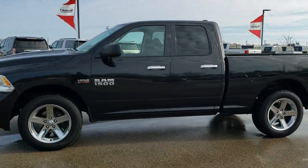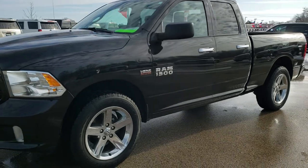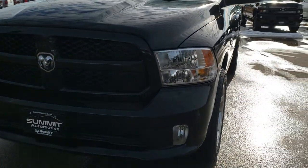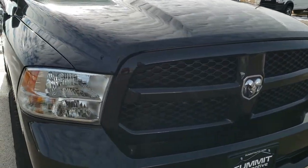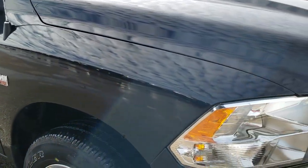This is stock number 9T272B. We are here at Summit Automotive in Fond du Lac, Wisconsin — your new and used Ram and light duty truck headquarters. Today we are checking out this super clean 2018 Ram 1500 Quad Cab 6-foot 4-inch short box.